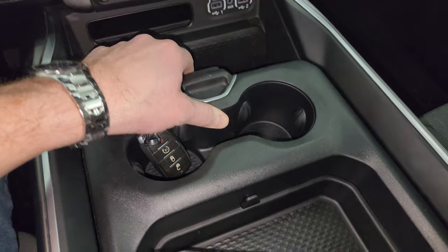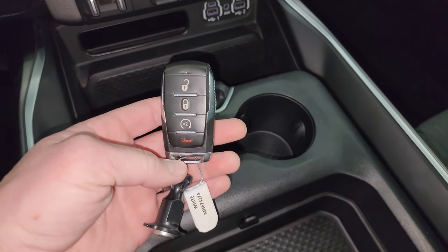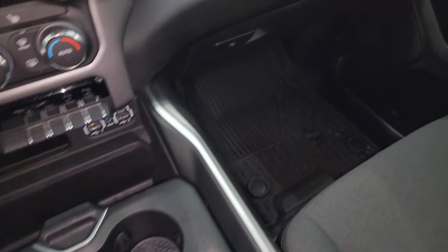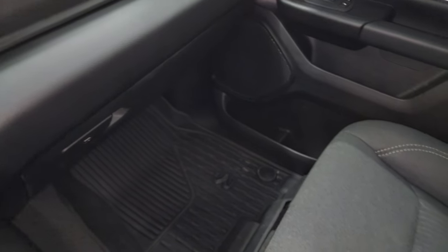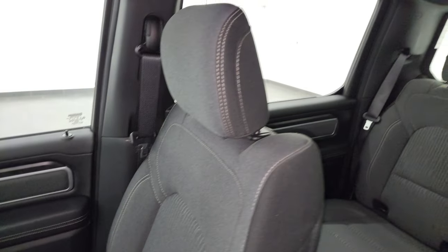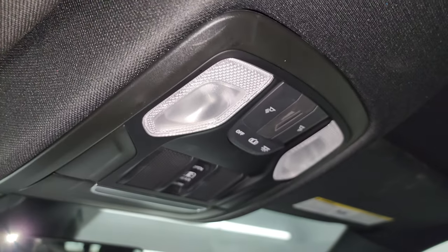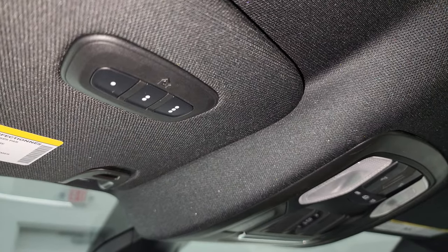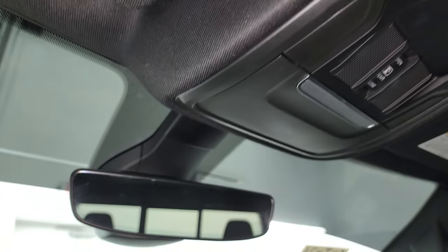You get these sliding cup holders and tray, and keyless entry with remote start. The passenger side floor mat and seat are in excellent condition as well — no rips or tears. The headliner is in very nice, clean condition, and it smells very clean inside the truck. You get map lights, power sliding rear window controls, HomeLink buttons for your garage door, security and lighting systems, and an auto-dimming mirror.